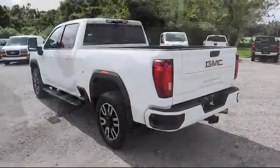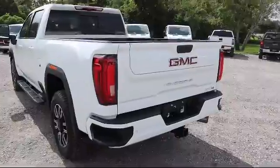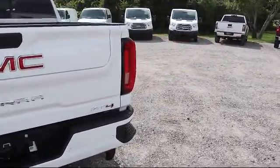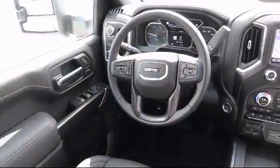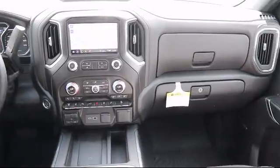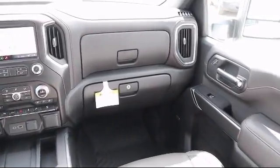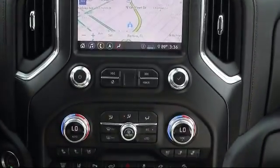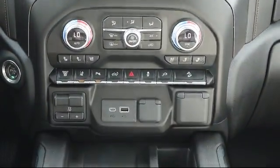Here at Kelly Buick GMC, we have a friendly, reliable, and knowledgeable staff who will help you drive home in the vehicle that's just right for you. We are your premier Tampa GMC and Buick dealer, and we can boast this because of our commitment to excellence in serving our customers. We have great financing deals and a team here to help you find the financing that's just right for you. Come visit us today and discover why we have the best reputation in the area.